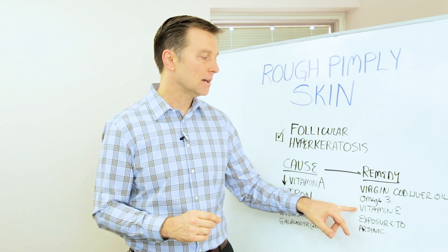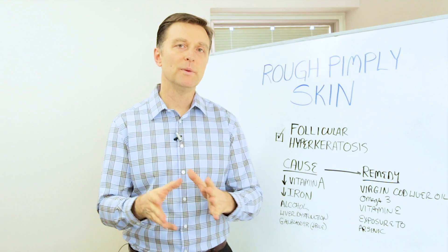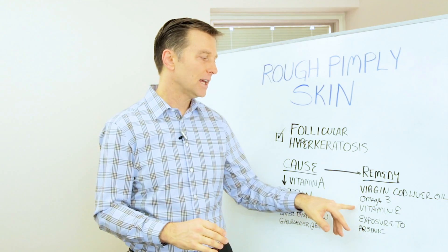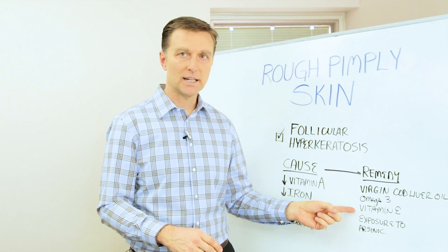Vitamin E is another factor — it usually comes from unrefined grains or vegetables. But if you're consuming refined grains like breads, pasta, cereal, or crackers, you're going to deplete your vitamin E and then create this skin issue. So you probably just want to change your diet on that one.